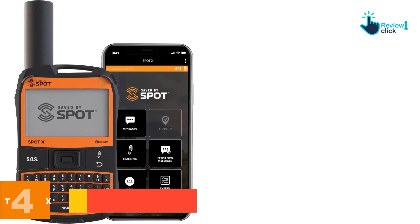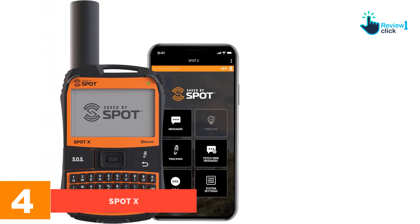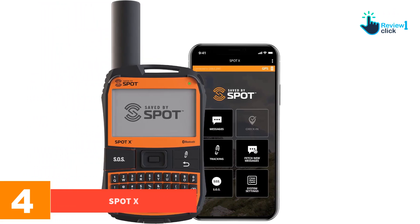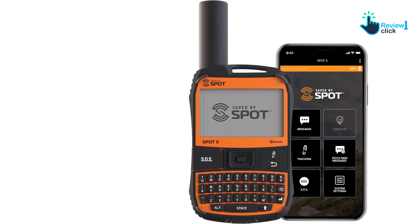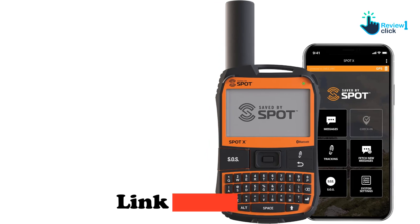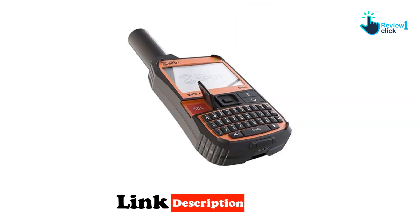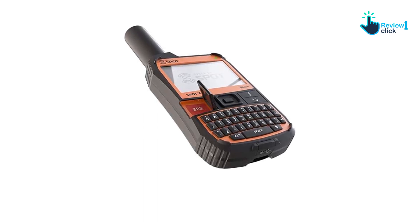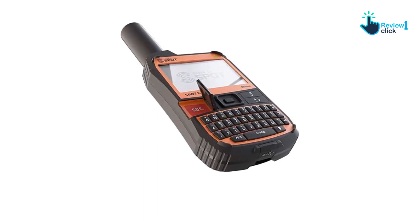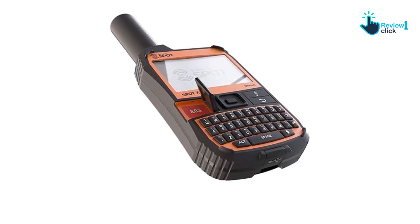Moving on, at number 4 we have the SPOT X. The SPOT X is a fully contained two-way messenger unit that doesn't use a phone link to make its features user-friendly. Instead, it has an illuminated QWERTY keyboard reported as small but easy to type on. Depending on your subscription plan, the SPOT X can offer two-way messaging for half the price of Garmin's comparable plan.